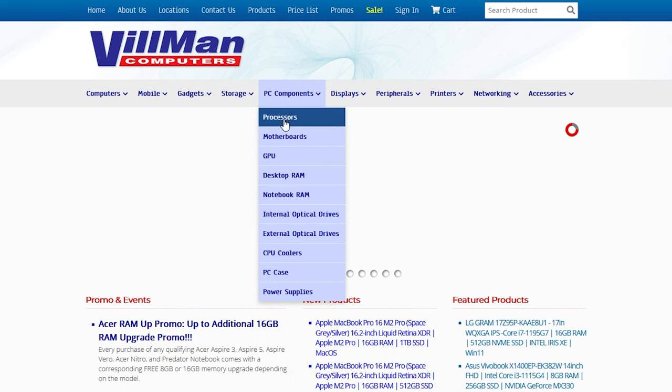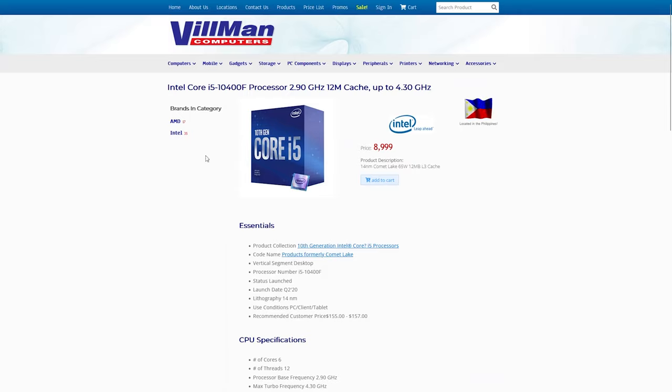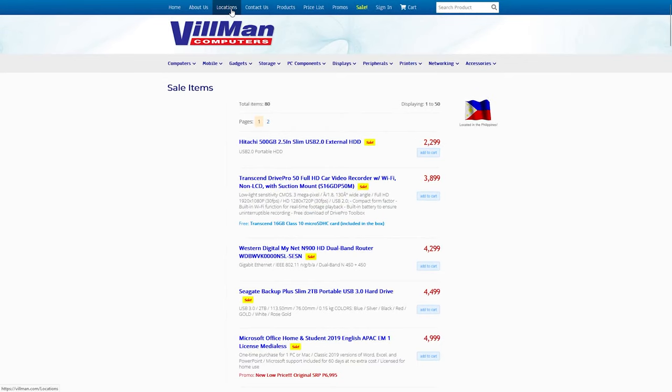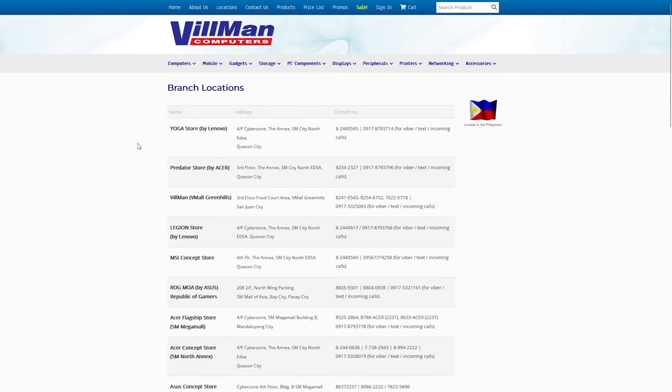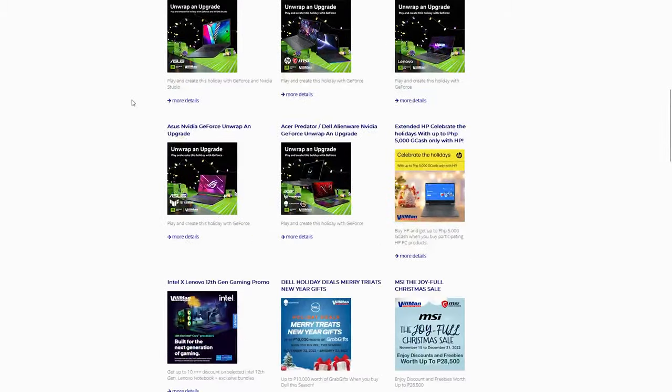They have PC components, cameras, laptops, storage, monitors, TVs, printers, routers, and other software for sale to fully suit your needs. They also feature brand deals, promos, and events that give a bunch of discounts and freebies. If you wish to order from them, you can check their full list of branch locations and contact details at Vilman.com. You can also order online through their website or through the official Vilman Lazada Mall store.